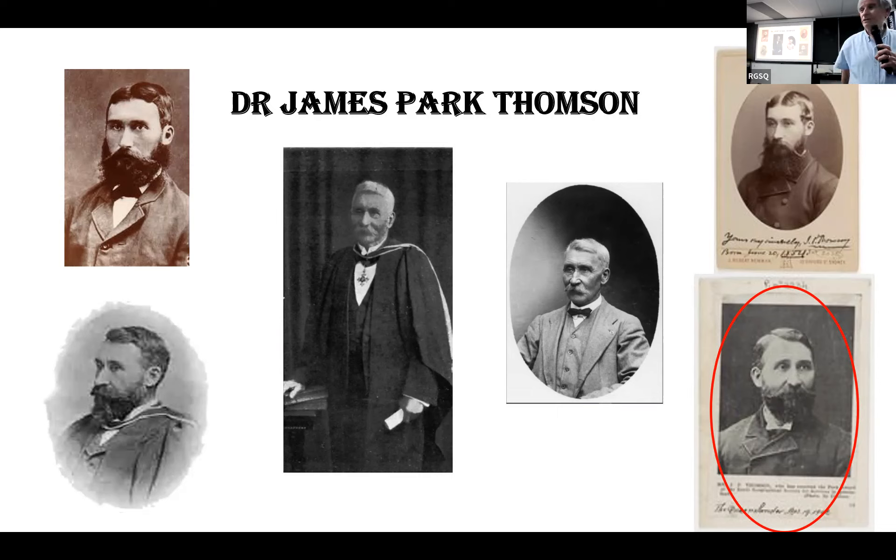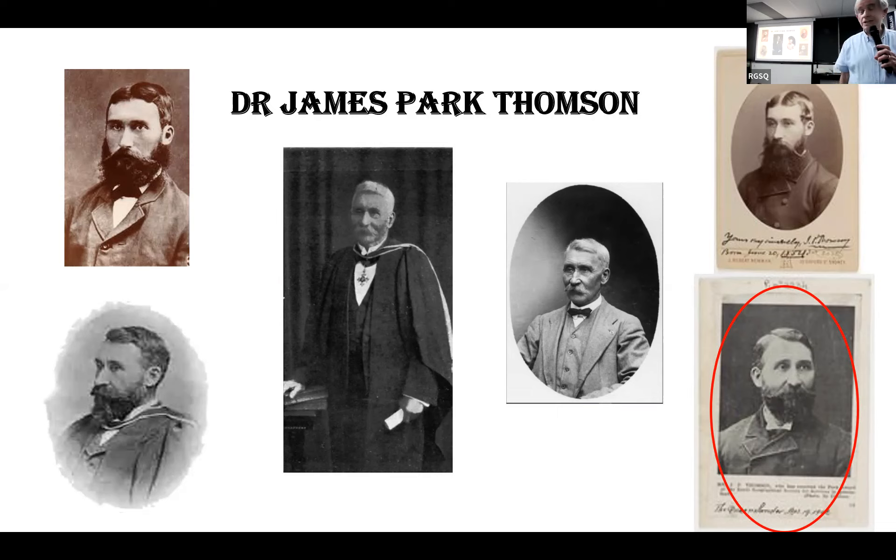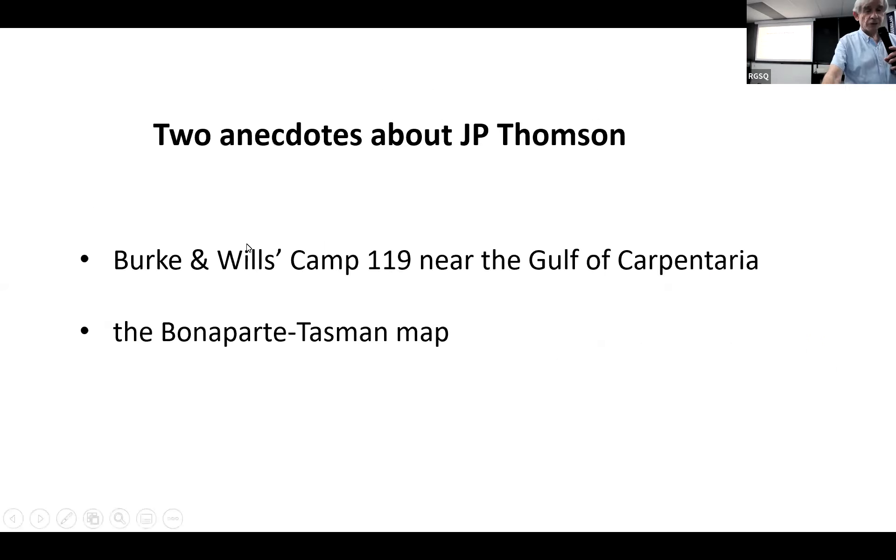There's also information about him in the program, which is given on your chair, and further information in the display. I don't intend to go over Thompson's life and achievements — they're covered in the program and display — but I'm going to deliver a couple of anecdotes.